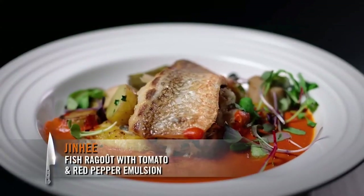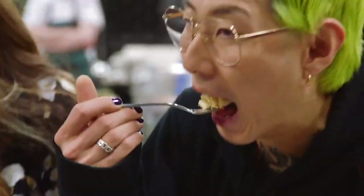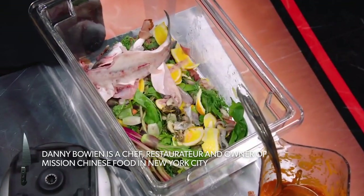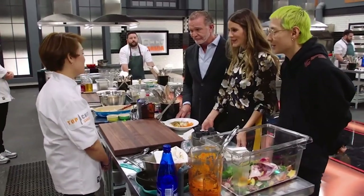Hi Jenny. So tell us how you utilized the ingredients. I made fish ragu using the whole oranges and served it together. I see you didn't use the bones of the fish. The challenge was to utilize as much as possible and to produce as little waste as possible. Thank you, Jenny.